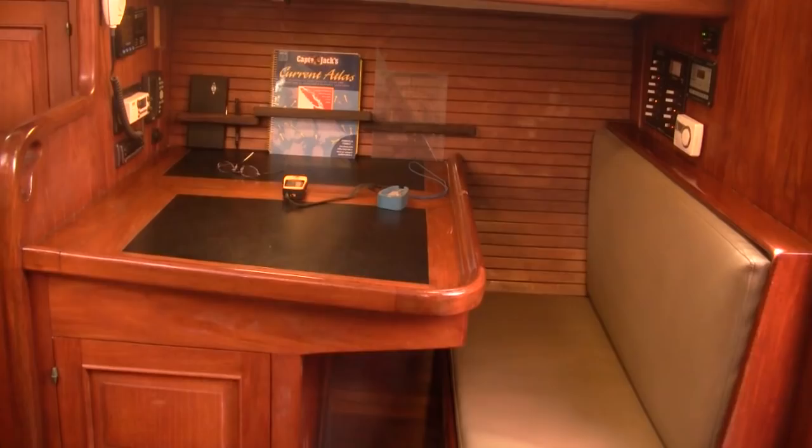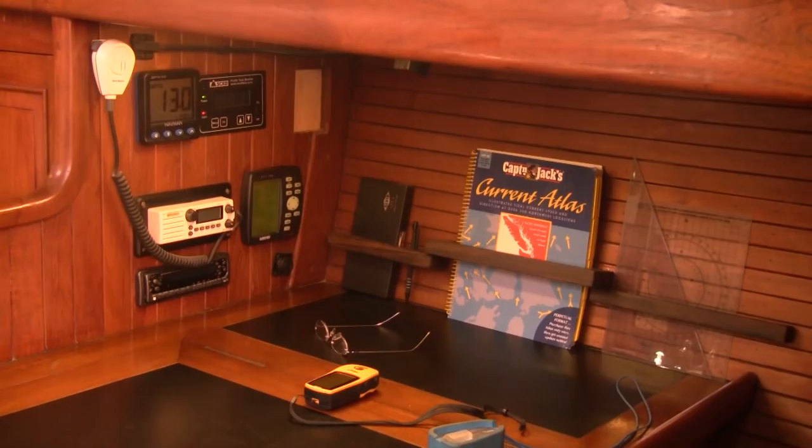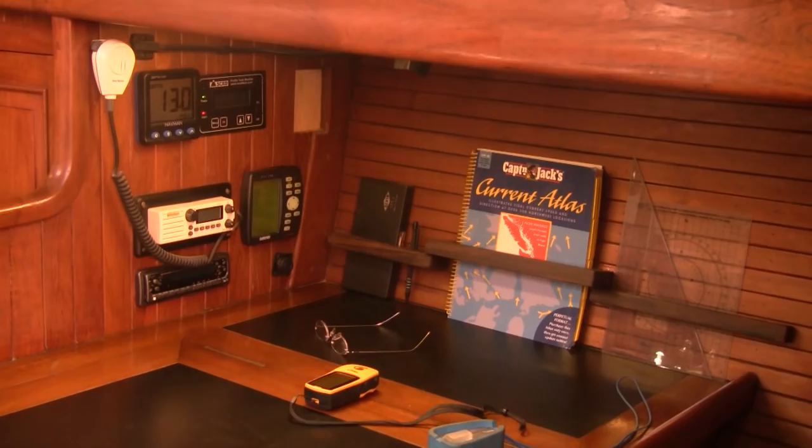Across from the galley is the nav station. She has a comfortable sit-down design that is easy to access from the cockpit. The electronics are designed to support a laptop navigation system. Her engine was replaced by the current owner and is an Isuzu C240 50-horsepower diesel with less than a thousand hours on it.